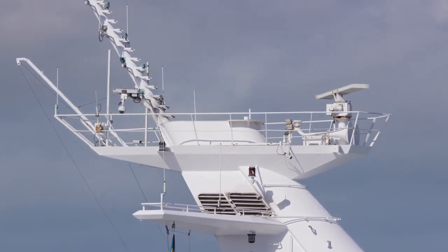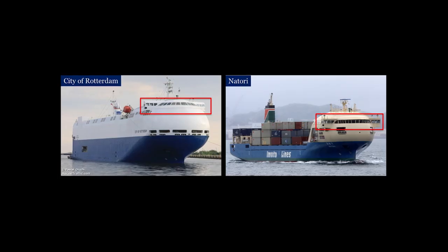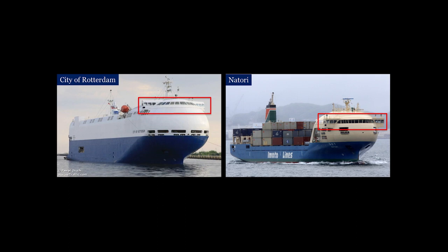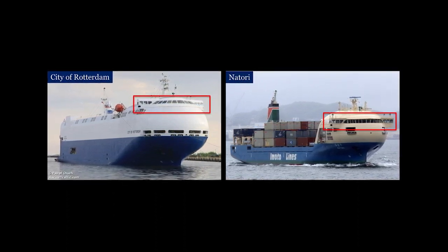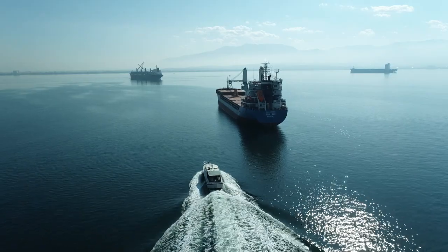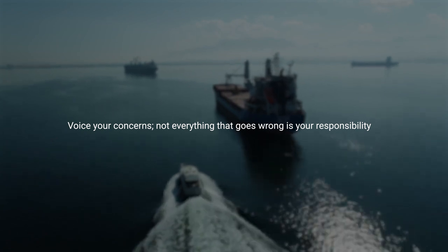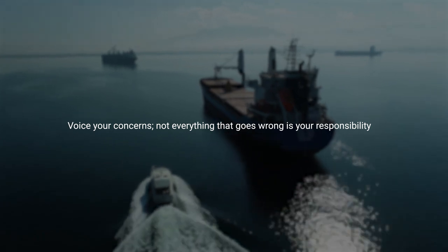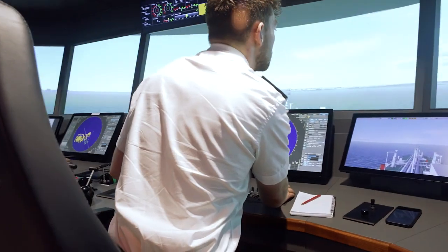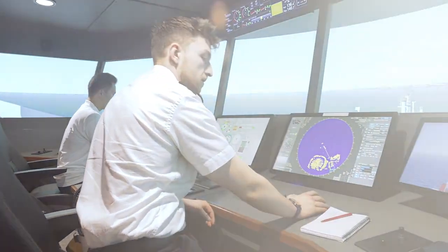Let's go back to the accident between the City of Rotterdam and the Primula Seaways. The next generation of the vessel included a bridge redesign, which fundamentally changed the bridge layout and windows. So in conclusion, yes, shortcomings in technology design matter a lot. Accidents are not always a seafarer's fault, but the result of a system that is working against and not for those using it. If you find any issues with the vessel or its tools, speak up and share your opinions with the powers that be, and advise on how to improve the equipment you are using every day.